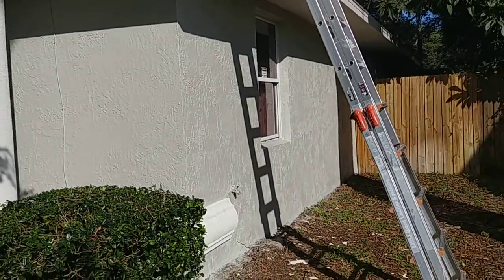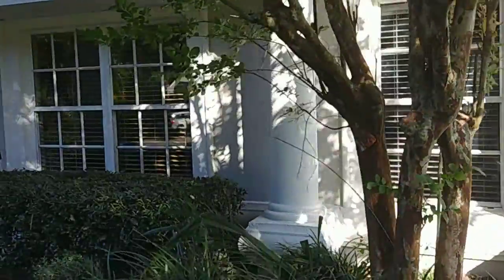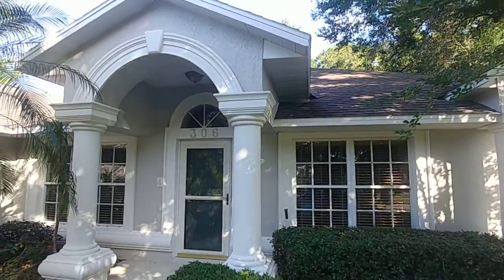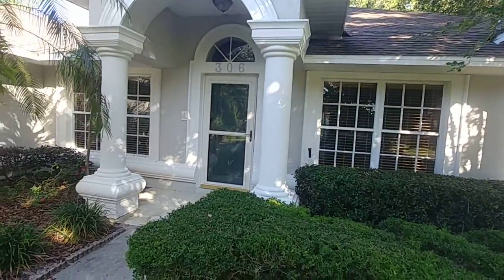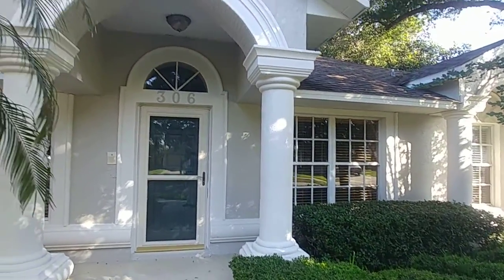Laszlo's out doing that roof repair this morning. I thought I'd do a quick video of the finished paint. Looks pretty good. I'll send you a photograph of the hole in the roof — it's pretty significant. So I'm glad Laszlo found that.